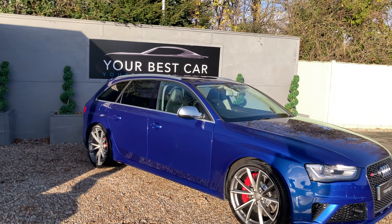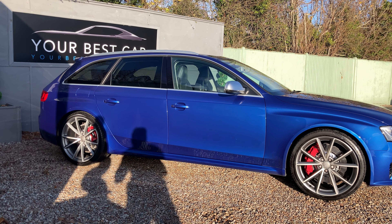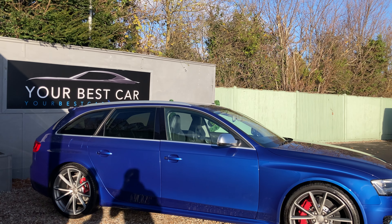Now we'll have a look at the side profile before having a hop inside. We can see we've got chrome around the window surrounds and chrome roof rails as well.